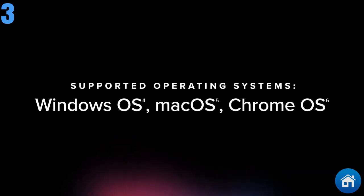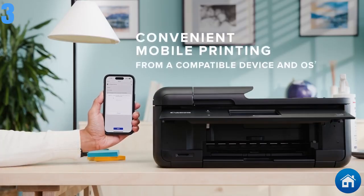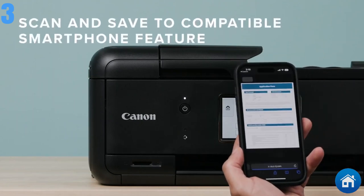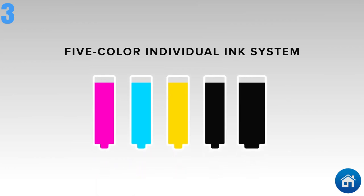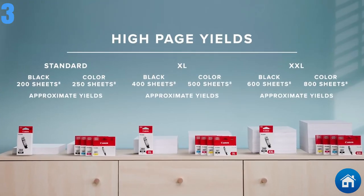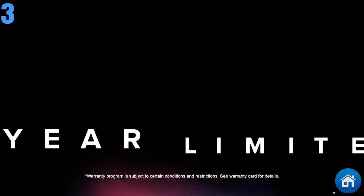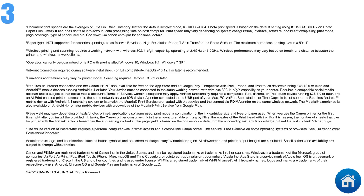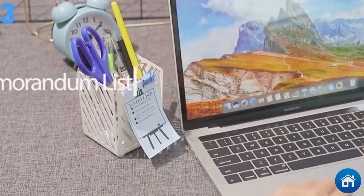In monochrome, it can produce up to 15 pages per minute, and in color, up to 10 pages per minute. You may configure automated ink cartridge replenishment any time your printer's ink runs low, thanks to a partnership between Canon and Amazon. Although the PIXMA retails for $199, it is currently discounted to about $139, which is excellent for this all-in-one package.